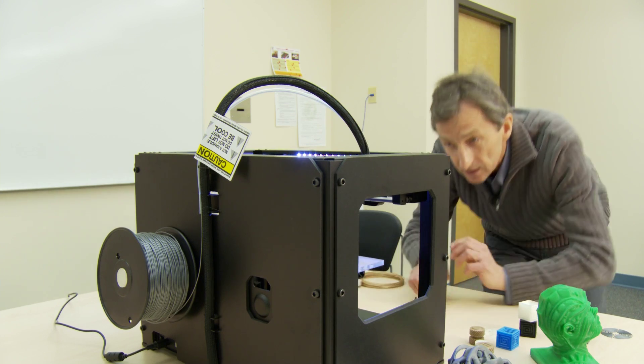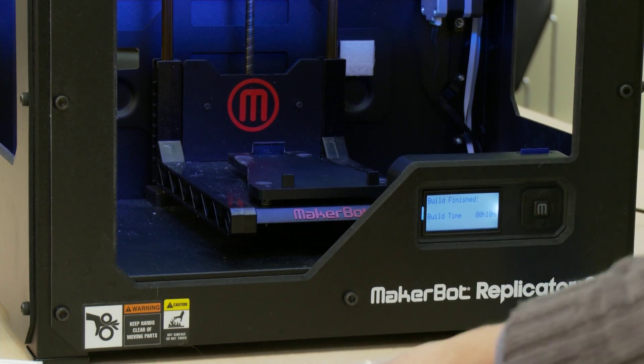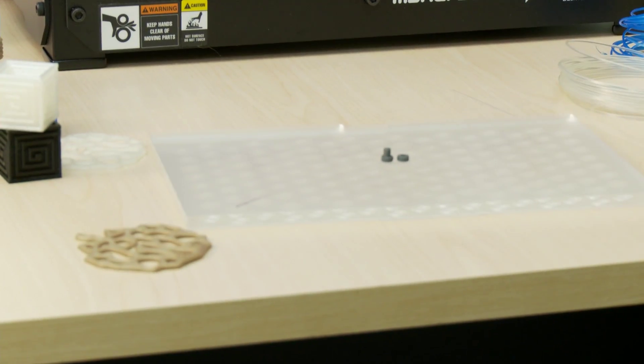Dr. Marlowe Steed teaches new media and technology in the Faculty of Education at the UofL. He recently purchased this 3D printer and has been exploring its potential classroom uses.